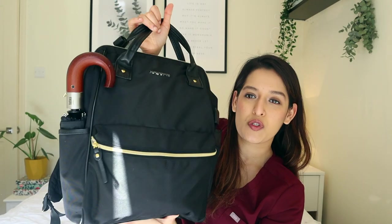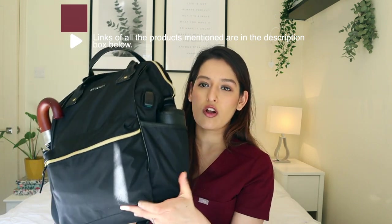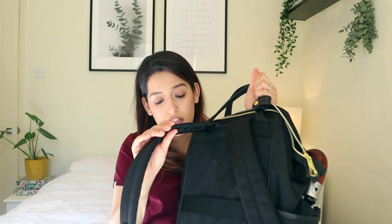I carry two bags to work. The first is a backpack and the second is a handbag. Let's start with the backpack - this is my everyday go-to work bag. I absolutely love how classic it looks with all the golden zipper details. It's got slots on both sides and a zipper in the front. It's from Amazon, the back straps are thick and supportive, and I've been using it for almost a year. I'll link it below.